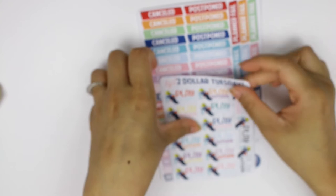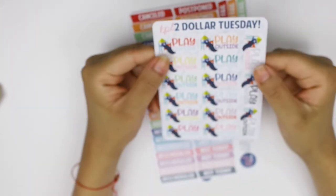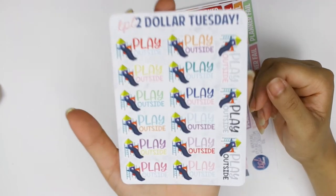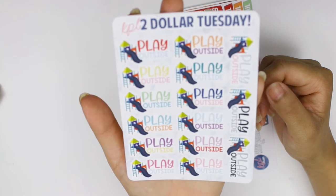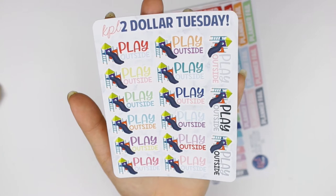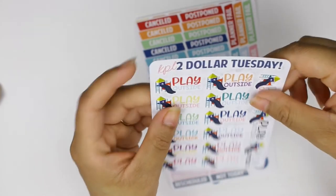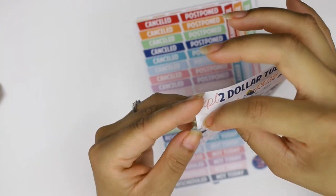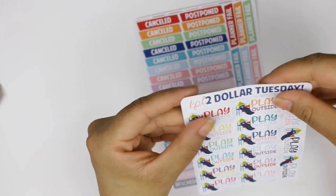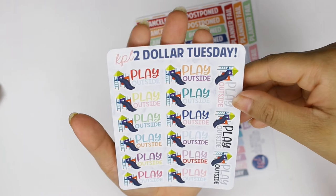I did get her two-dollar Tuesday sticker — the 'play outside' one — because I have a little playground for my daughter in the backyard and a trampoline, so we're always out there. I can mark this in my planner. The cuts are pretty good and it's really colorful and bright — the colors are so pretty.